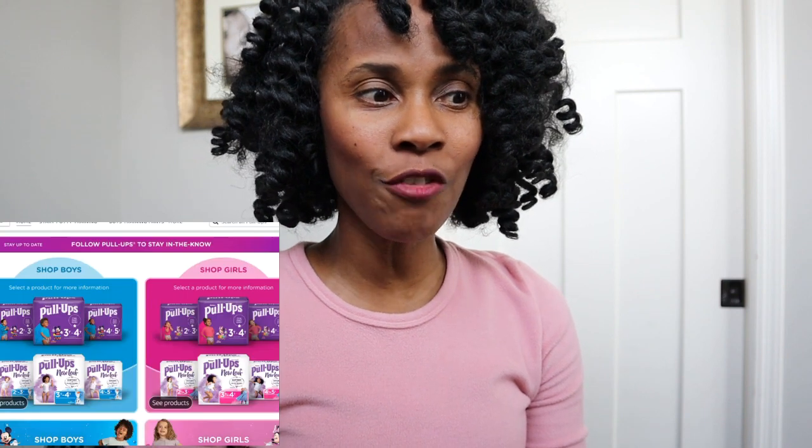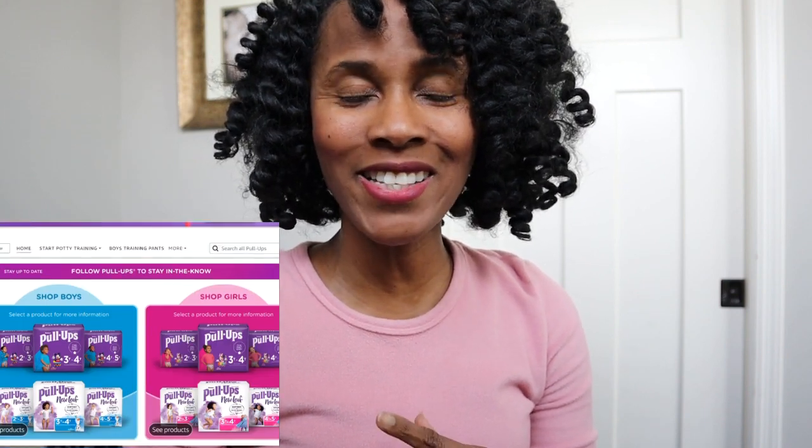Hey guys, what's up, it's your girl! I have really exciting news in today's video. I just learned that Huggies Pull-Ups are increasing their sizing — they are now available in 5T-6T, and that is freaking amazing.